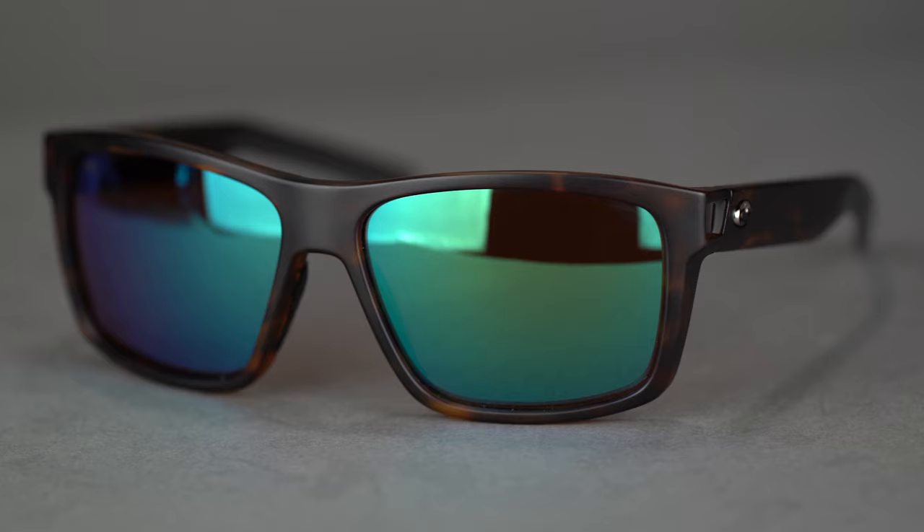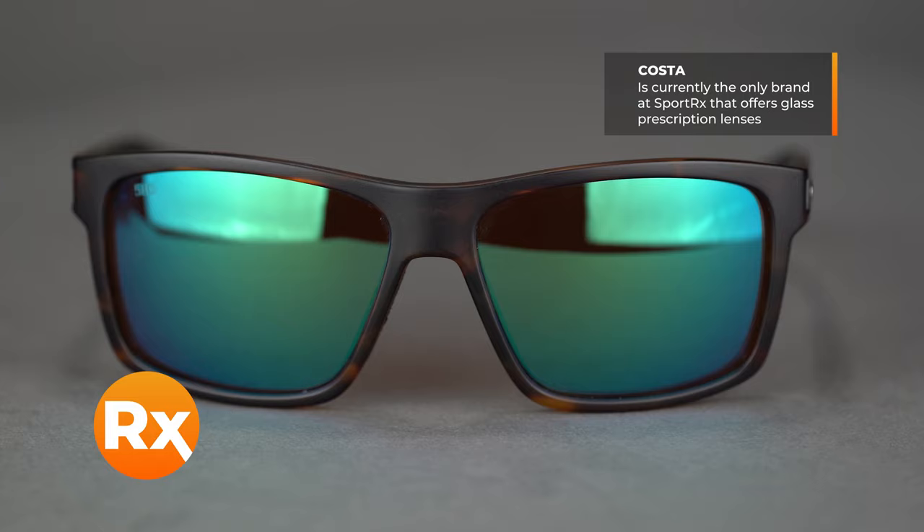Glass is also the most scratch-resistant lens material presently available. It's tough to get in prescription — with SportRx, the only exception is Costa, where you can get glass prescription lenses. There's not really any wrong answer here unless optics is your most important element. Glass is actually the most optically clear and optically precise, so check out glass for that as well.